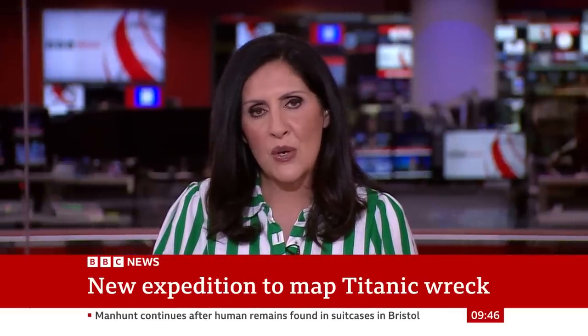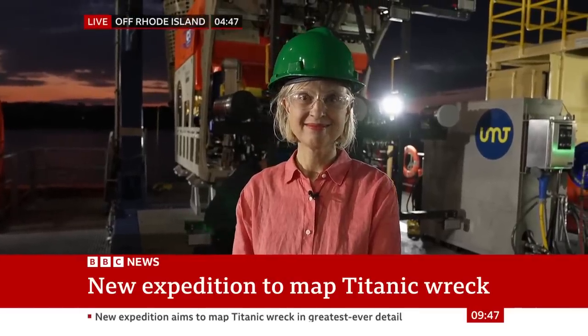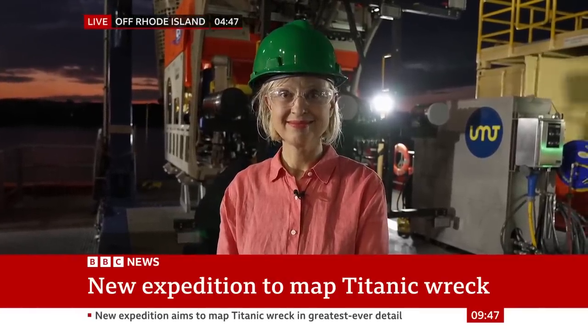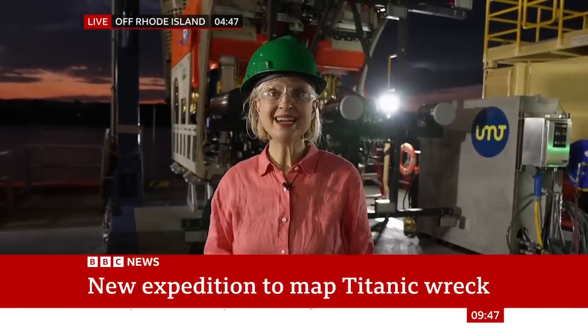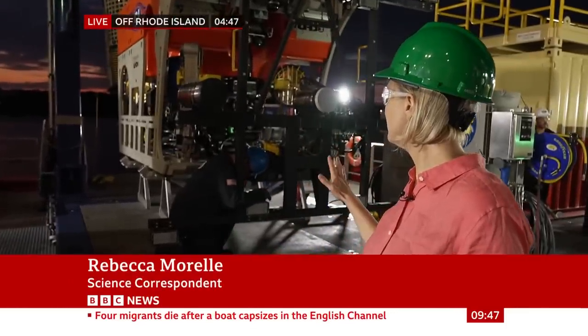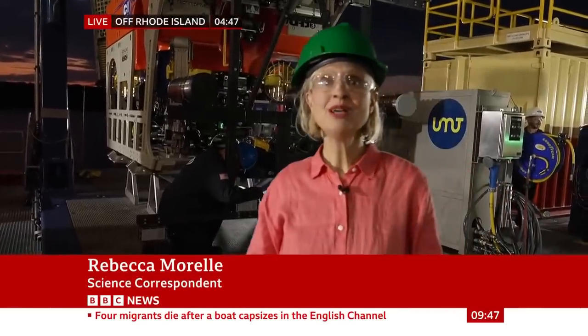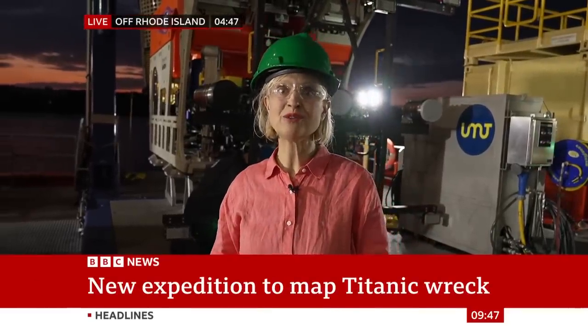Let's cross live to our science correspondent Rebecca Morrell, who is at Rhode Island. Rebecca, tell us more about what this expedition hopes to achieve. I'm on the deck of the ship and the sun's just coming up, but the team here have been working through the night to get the last-minute preparations for their submersible, for their journey to the most famous shipwreck in the world — the Titanic.